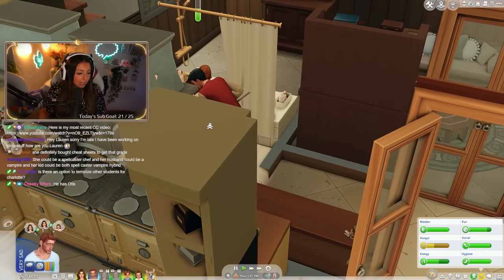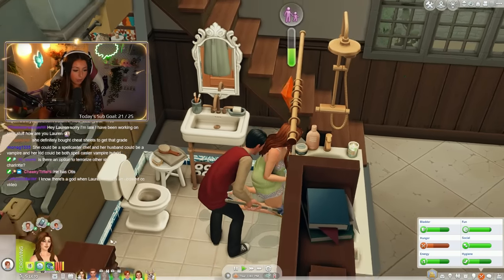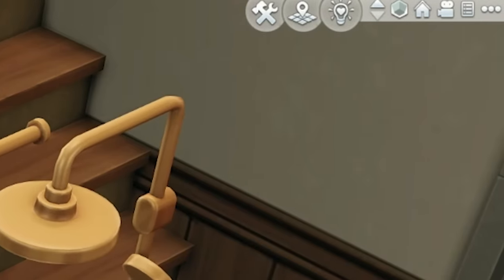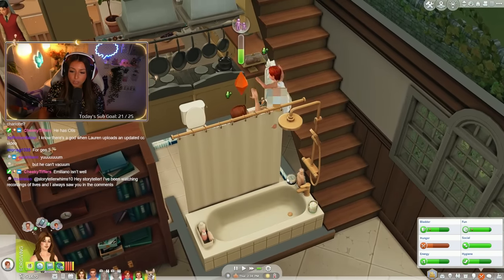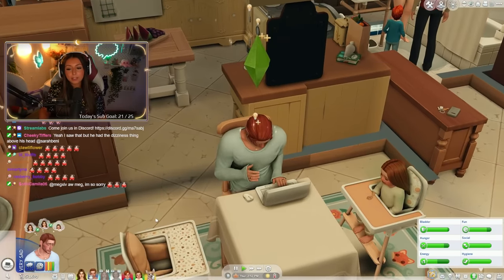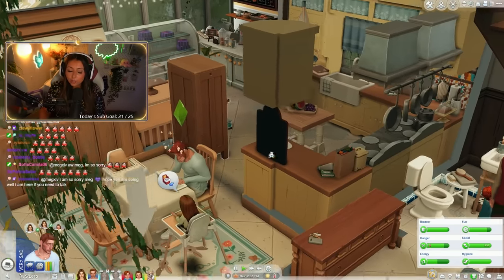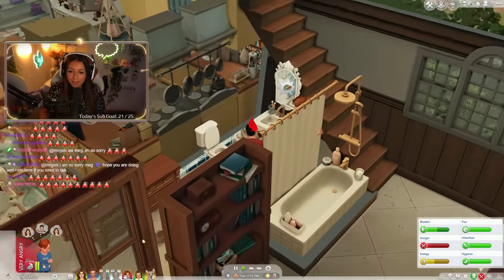Do we have a butler or a nanny? Because this man is making steak tartare for us for lunch. Charlotte met Grady while at school - nice. They've only got two more days of school before they age up to teenagers, which I'm really excited about. And Emiliana needs to go do work. Does the nanny repair things too? I'm just going to leave it and see if he repairs it.